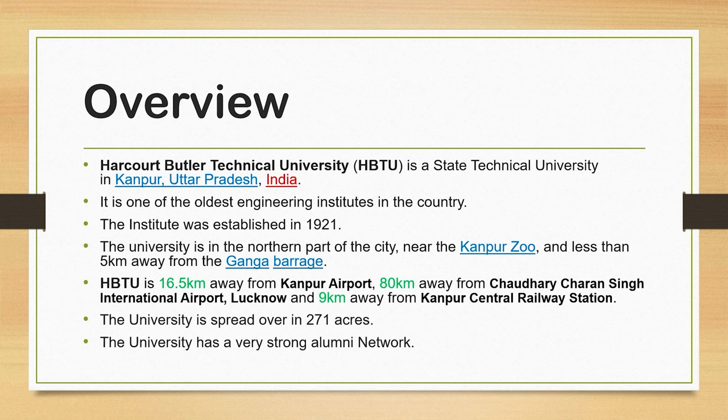HBTU was previously known as HBTI — Harcourt Butler Technical Institute. Basically, this is an engineering institute, but in 2016 it was given the status of a university. The university is located in the northern part of the city, near the Kanpur Zoo, and less than 5 km away from the Ganga Barrage.